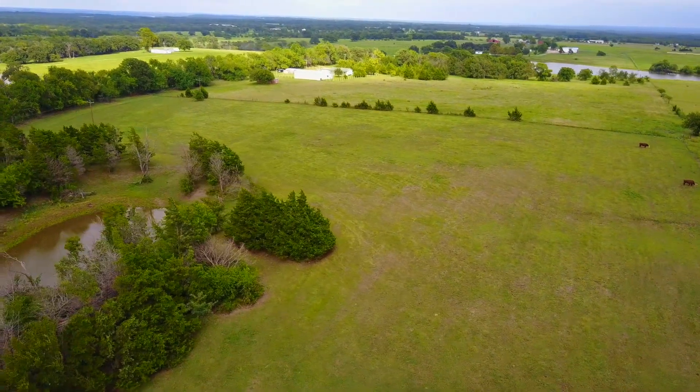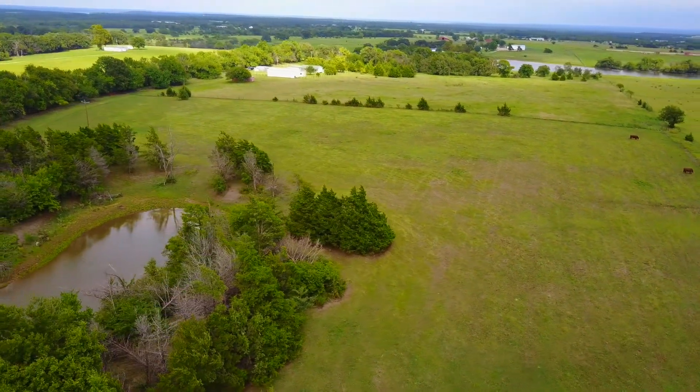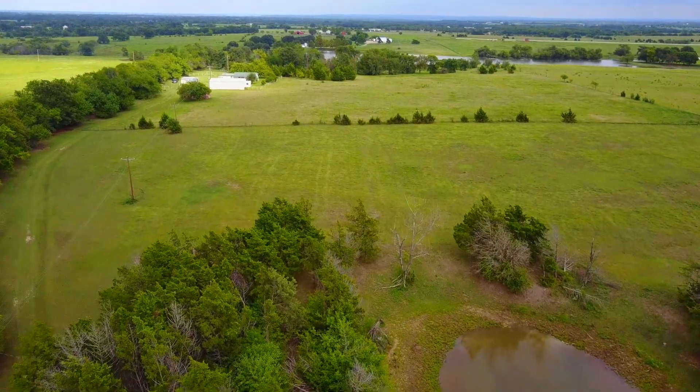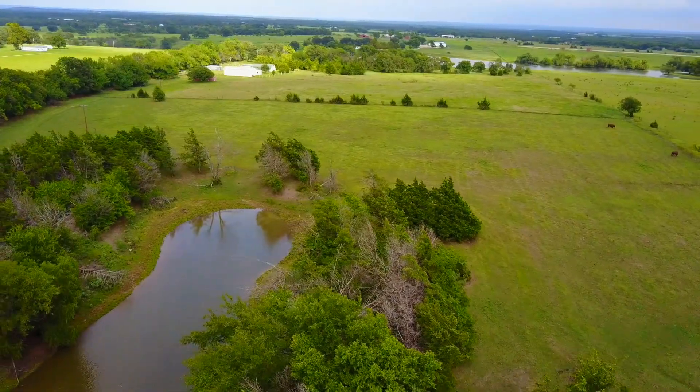This is a gorgeous 25-acre property that's fenced and cross-fenced. It's got a metal shop, a three-bedroom, one-bathroom mobile home. It's got two ponds — one up at the front and one towards the back.